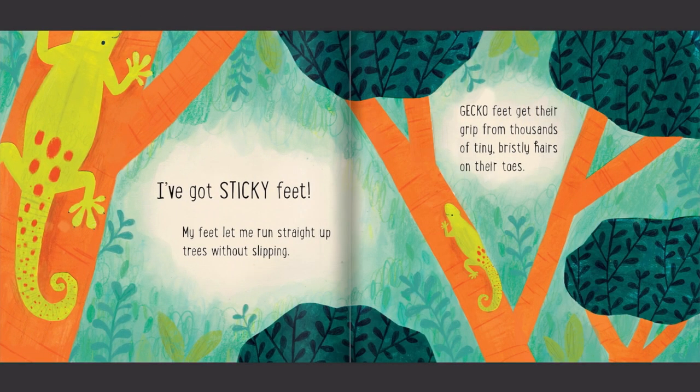I've got sticky feet. My feet let me run straight up trees without slipping. Gecko feet get their grip from thousands of tiny, bristly hairs on their toes.